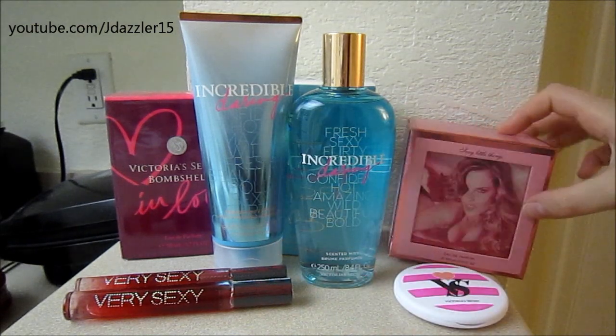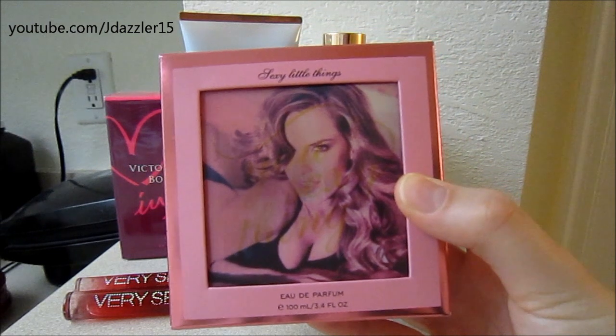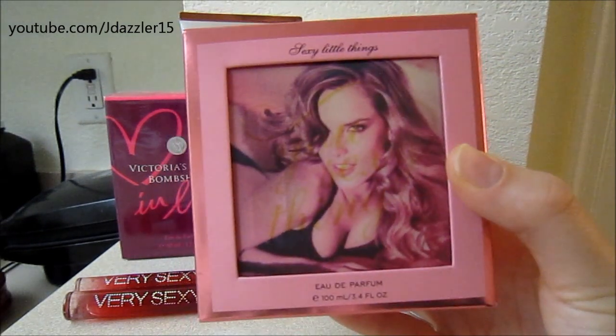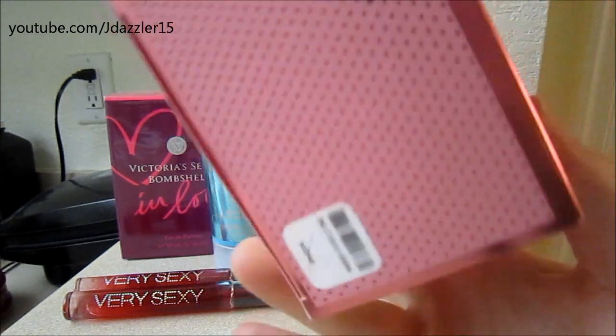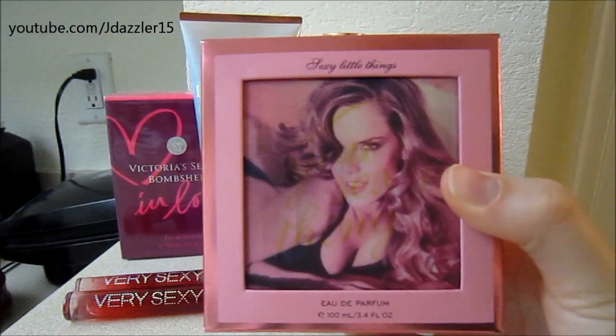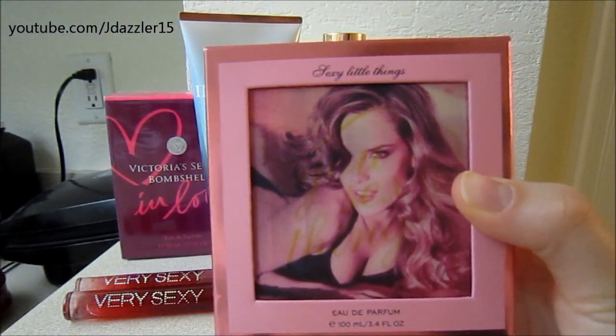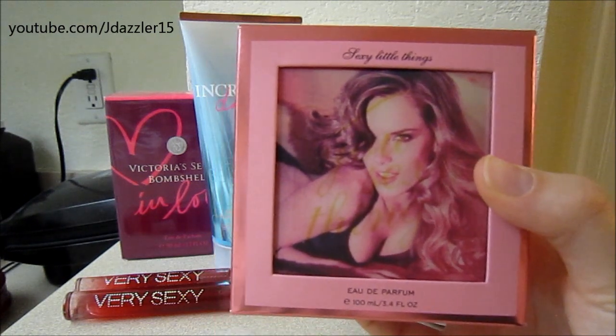The next thing I ended up getting was this perfume, and it is in Sexy Little Things. The front is really cool how it changes pictures. This is 3.4 fluid ounces and it retails for $49, and I ended up getting this for $12.25. That is a pretty awesome deal for an actual perfume.